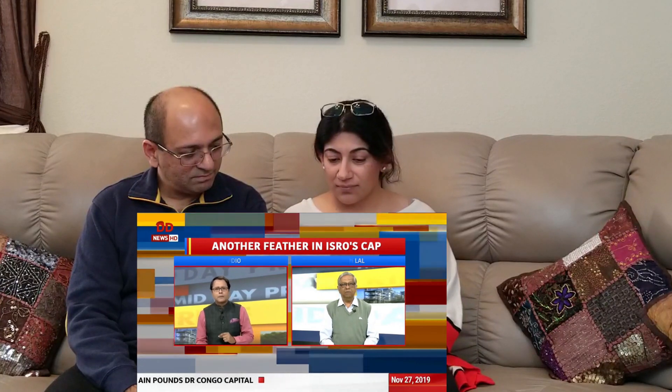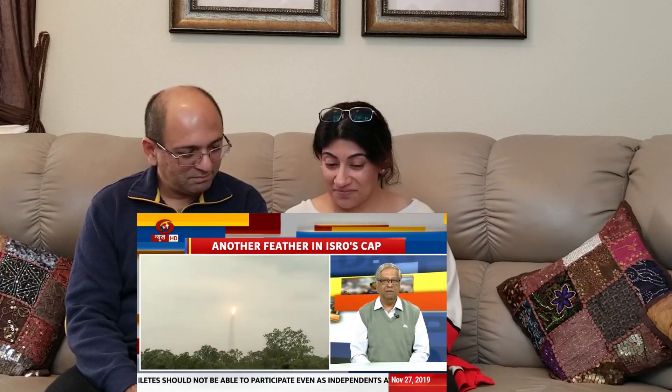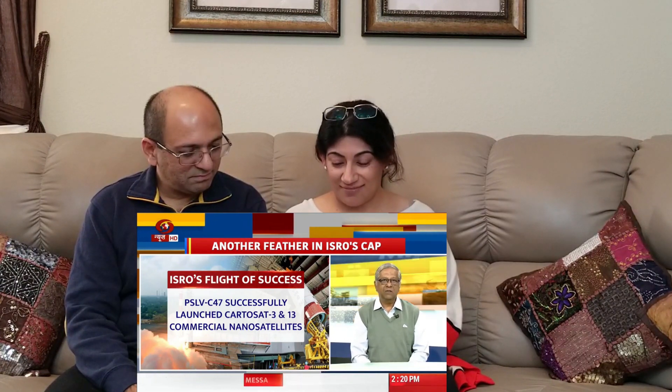Going back in generations: Cartosat-3 is the ninth satellite launched in the Cartosat series. In generation one, we had a resolution of 2.5 meters; in generation two launches, we had 1 meter; and today we are talking about 0.25 meters — 25 centimeters — from a height of over 500 kilometers. With 0.25-meter resolution you can count how many people or vehicles are there; individuals and individual things can be identified, whereas before they would have looked blurred.